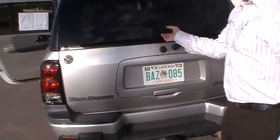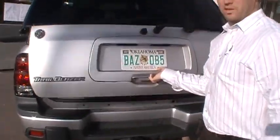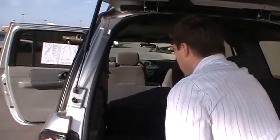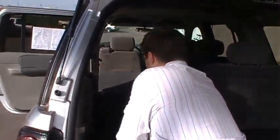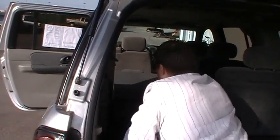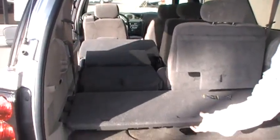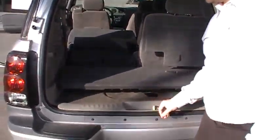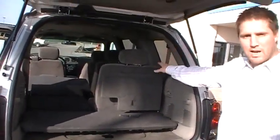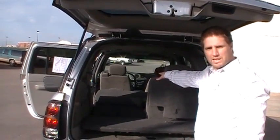Rear liftgate — two ways to enter. You can enter through here or you can open the entire liftgate as well. We also have this little mechanism here that flips over and gives you a flat surface all the way up. And a dual load tray that can move up into an upper position as well, so you can have up to eight feet of room inside the vehicle.